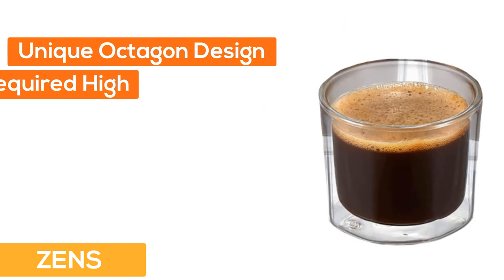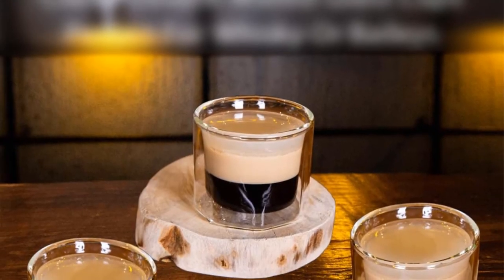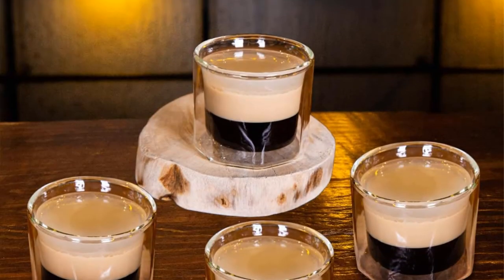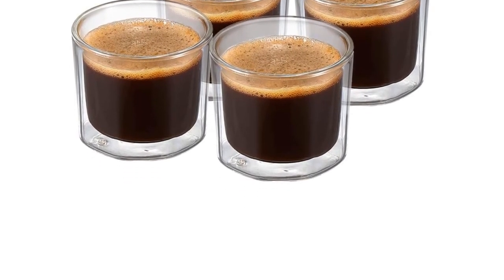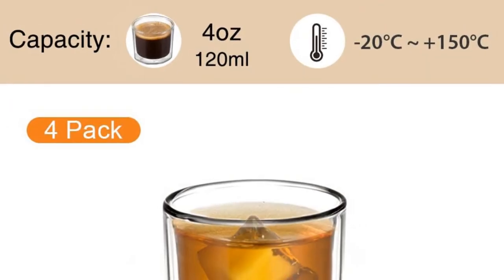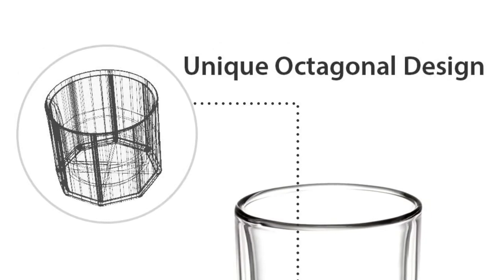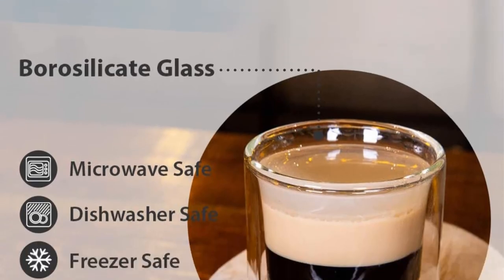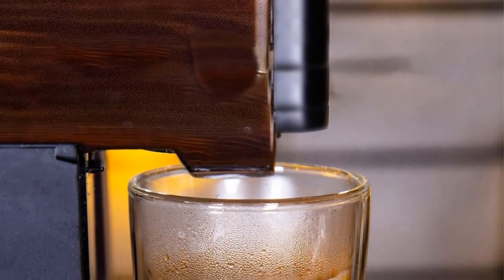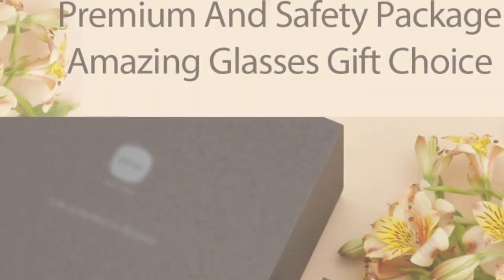Number 5: Zenz. The unique octagon design required high craftsmanship and a hand process to achieve the outstanding shape of these double-wall espresso cups. It offers additional stability on the table and is easier to hold than round ones — there is no risk of slipping. The full capacity is 120 ml. A small air hole at the base allows for changes in pressure, and it is dishwasher and microwave safe. Made of high-quality borosilicate glass, it's more heat-resistant and lightweight, but durable. Elegant and safe packaging included.